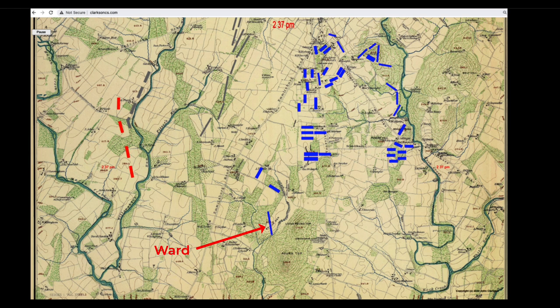Throughout the day, General Meade would look for reinforcements. The first place he went was 5th Corps, which was up here. First it was Barnes' division with 3 brigades, and then it was Ayers' division, also 3 brigades.